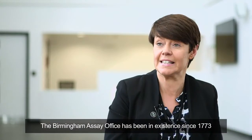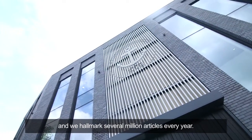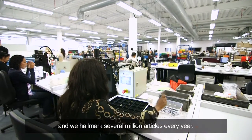The Birmingham Assay Office has been in existence since 1773 and has been carrying out the statutory duty of hallmarking. We're the largest assay office here in the UK and we hallmark several million articles every year.